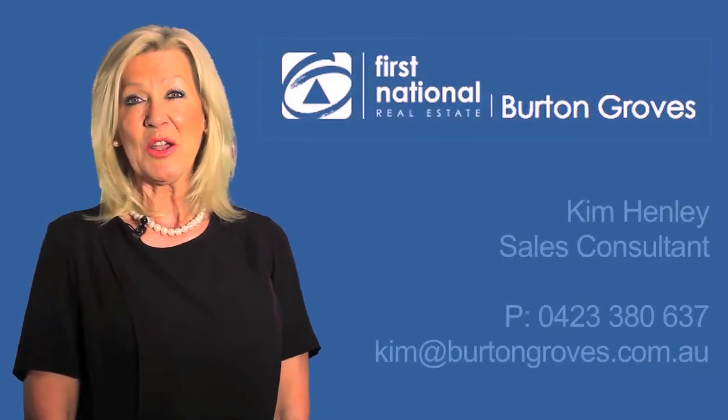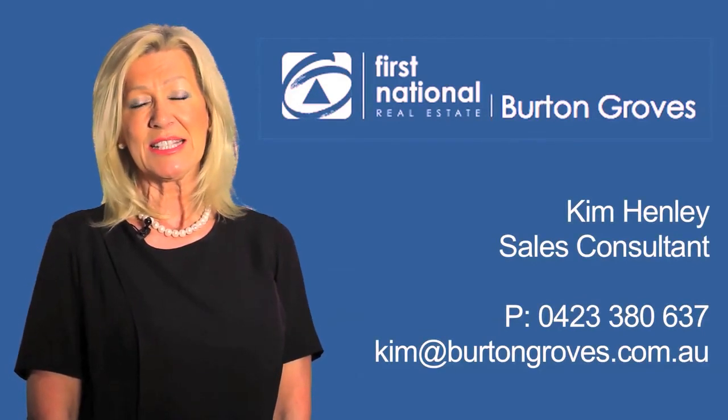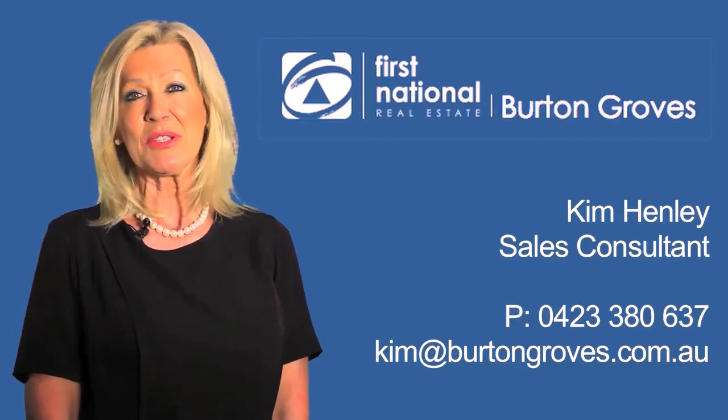Thank you for watching the video. If I can assist you with this property or any other properties, please don't hesitate to call on 042 33 80 637. Look forward to hearing from you soon.